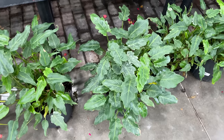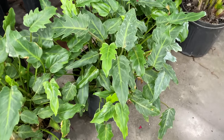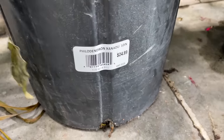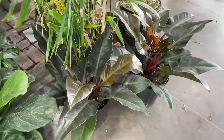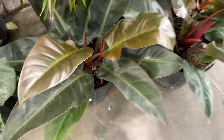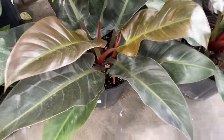Here we have some Xanadu - I believe it is Philodendron Xanadu, which actually I think are technically Thaumatophyllum now. They are $24.99 - very full pots and they look pretty healthy too. Here we have some Imperial Red Philodendron - Philodendron Congo Imperial Red, something like that. They look gorgeous. Yes, Imperial Red - $29.99 for these stunning plants.